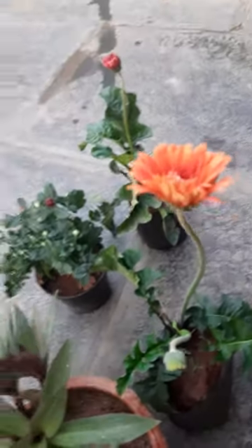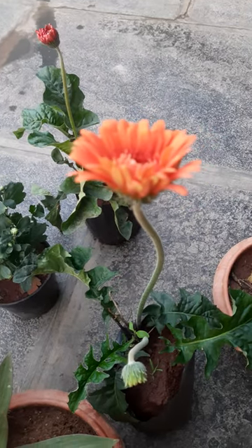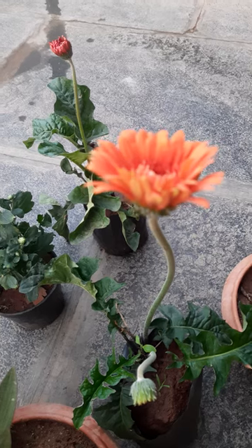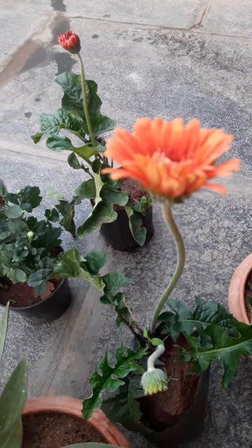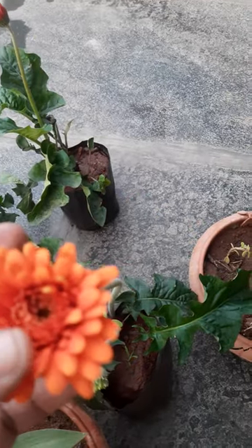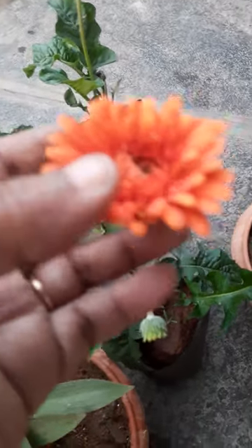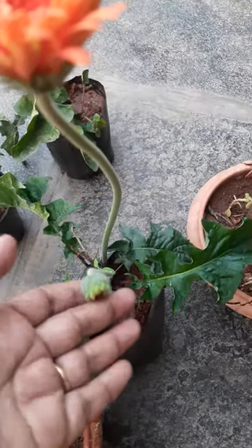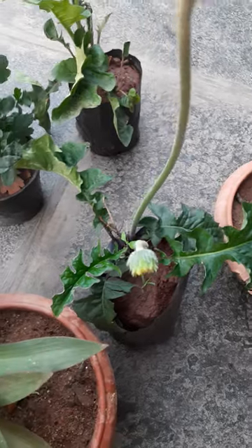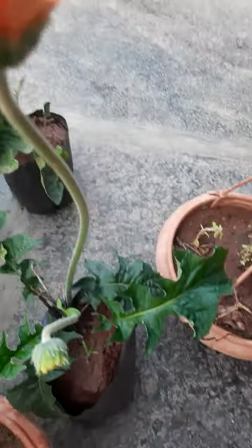Hi, hello! Welcome to my video. Here I will show some plants I brought from the nursery two days back. This one is called gerbera — orange color, it is very pretty. See here, looking beautiful. A bird is also there!